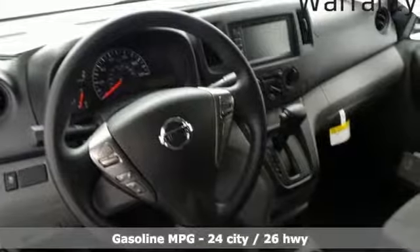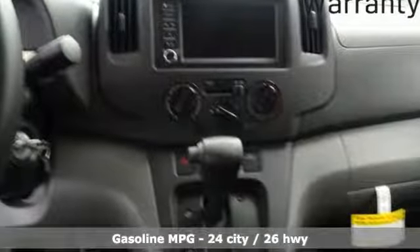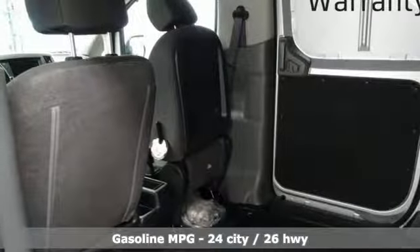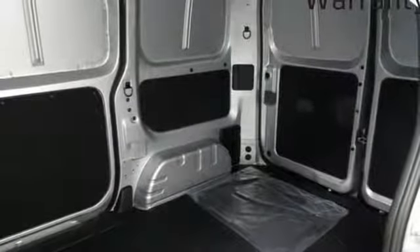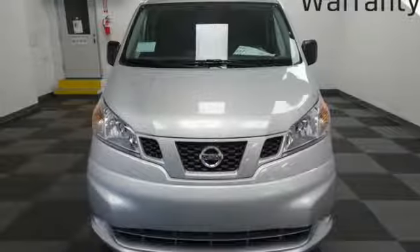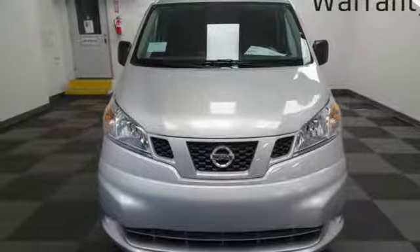It's well equipped with the features you need: streaming audio, wireless phone connectivity, air conditioning, rear parking sensors, USB port, continuously variable automatic transmission, gas pressurized shocks, and inline 4-cylinder engine.